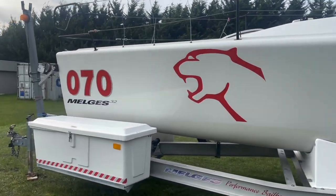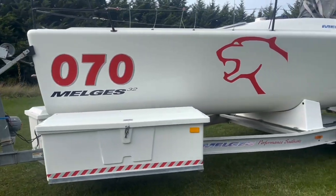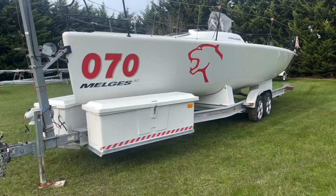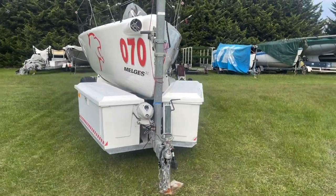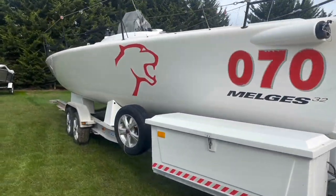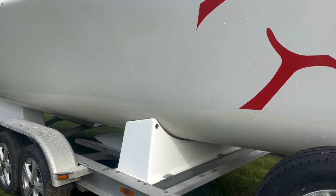The road trailer is road legal and registered. She of course comes with the mast and rig kit. Really handy storage boxes there on the car trailer. The Melgees 32 is a very successful one design global fleet — an absolute fun machine.